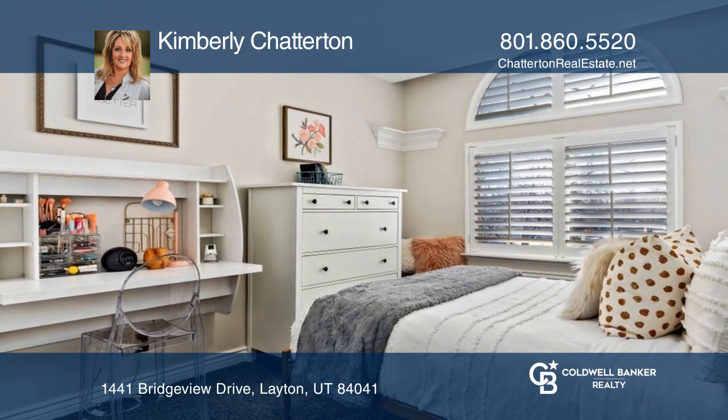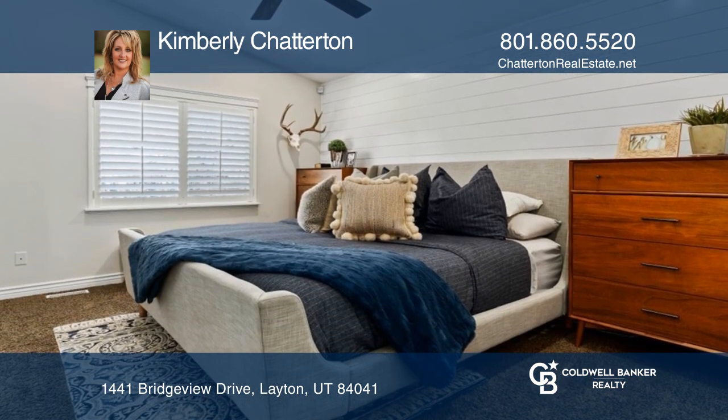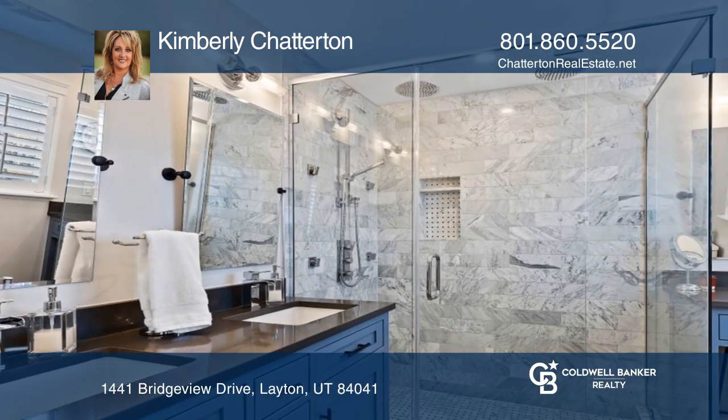The primary suite is pure perfection with double sinks, quartz countertops, two rainfall heads, and a makeup vanity.